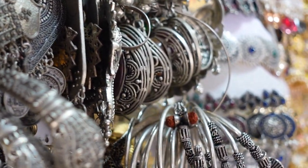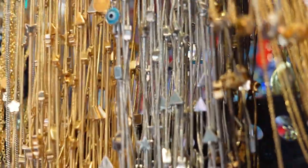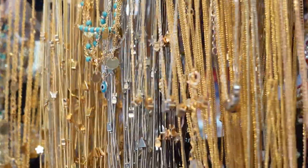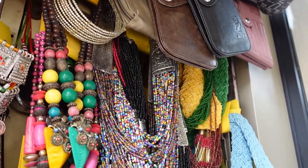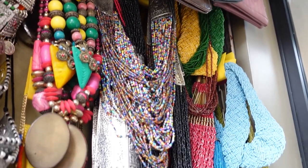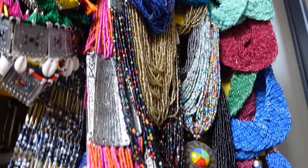And talking about western jewelry — dainty necklaces toh bhar bhar ke the. Evil eye stuff bhi bohot sara tha — there was rose gold, silver, gold, everything. And all these beaded necklaces that are in trend? Wo bhi the. I wish I had gotten them in January when I could have been ahead of the trend. I need to keep my eye out for all these kind of pieces more.